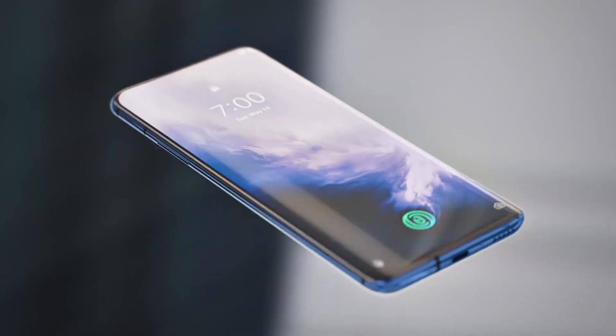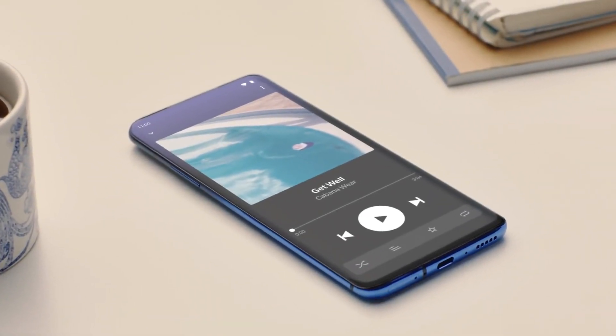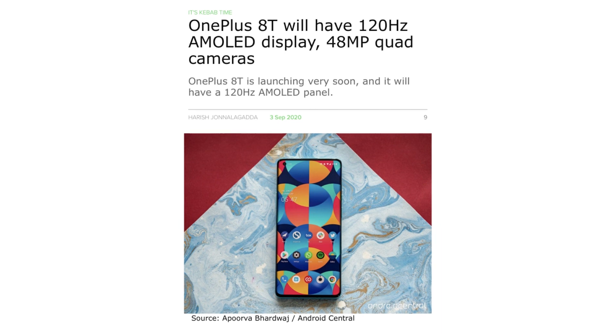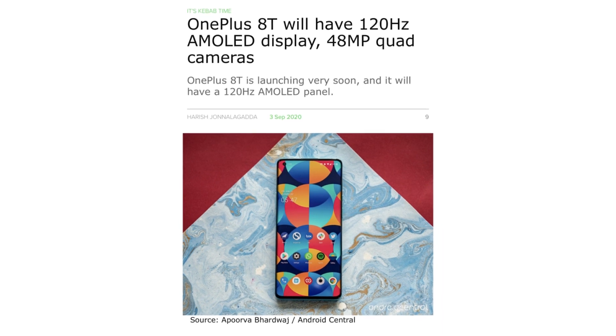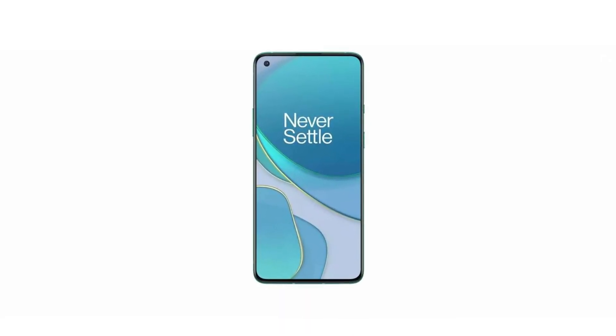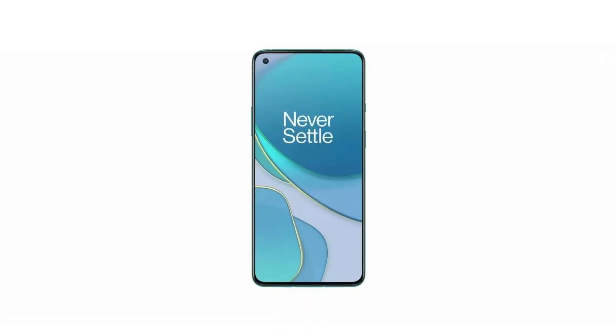The device is codenamed Kebab. According to a new leak, the upcoming OnePlus 8T will come with a 6.55-inch M-OLED touchscreen with a 120Hz refresh rate. That's the exact same size as its predecessor, the OnePlus 8, but the refresh rate is a step up from the 90Hz that model had. Additionally, as per an image leak from a few days ago, the OnePlus 8T may switch to a flat panel.